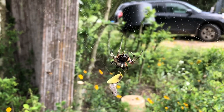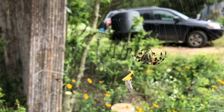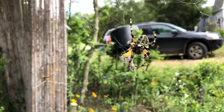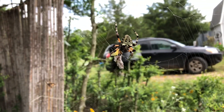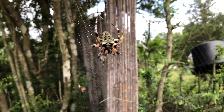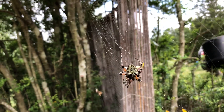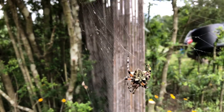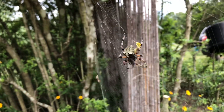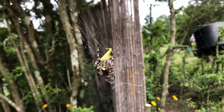This orb weaver captured a bug that it just finished spinning up. This is a big spider with a really nice green color. Its web is really thick. They're not very fun to run into with your face at night, which happens fairly often around here.